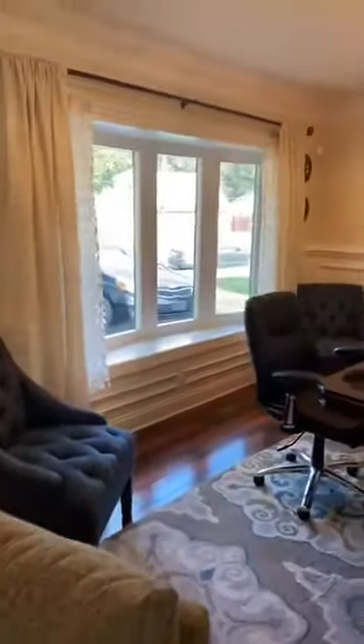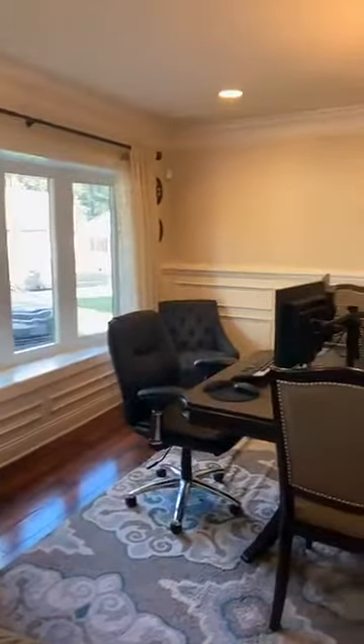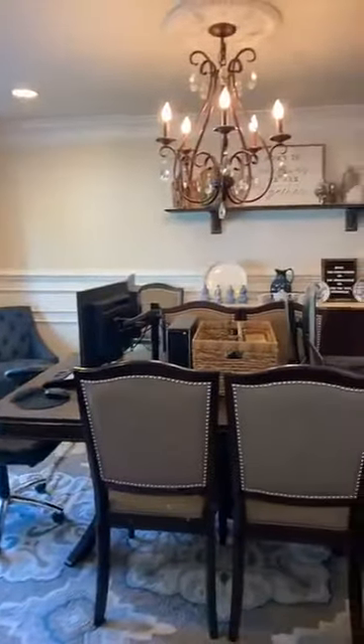Walk through to the dining room, which is equally as elegant with recessed lighting.